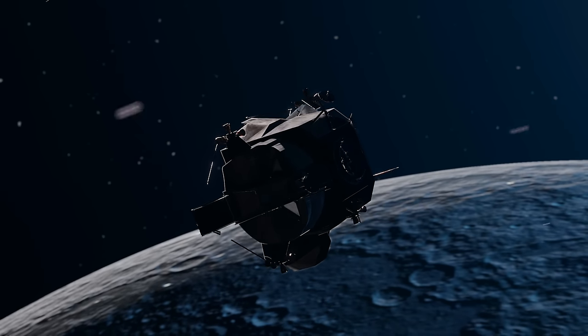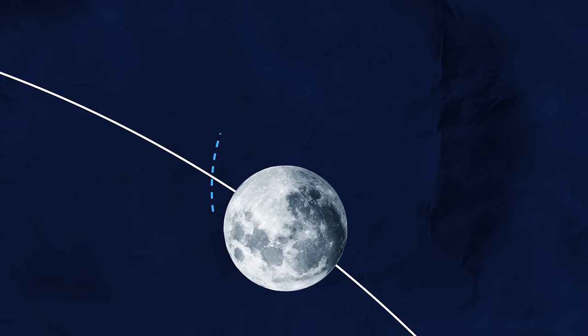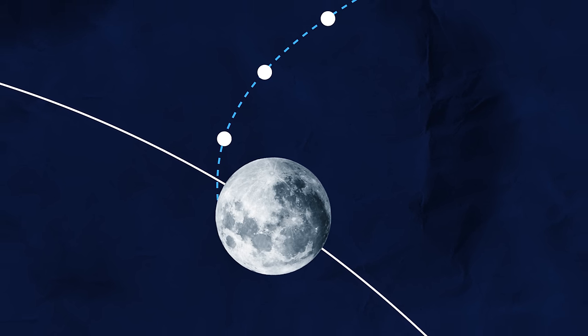Many decades went by and astronomers started to look for the abandoned spacecraft. But in order to find Snoopy after 50 years in space, they needed to know exactly where it went after leaving the Moon.